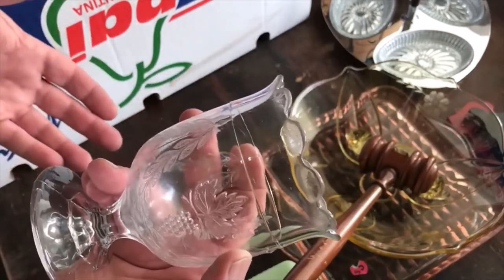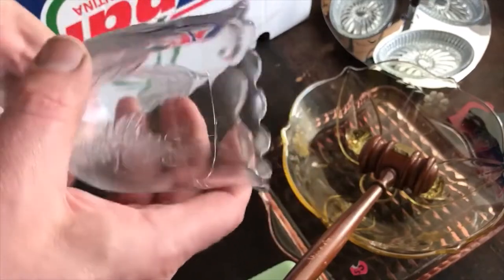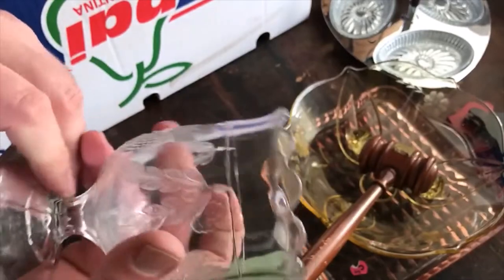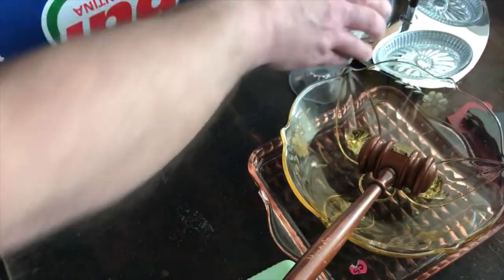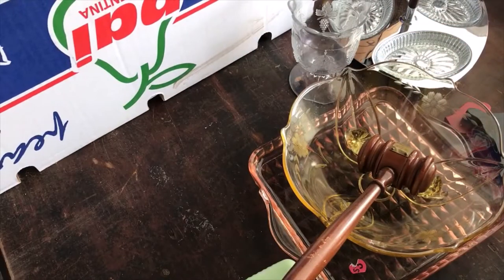It's about a hundred and twenty years old, maybe older. Probably Canadian pressed glass — I don't know what pattern it is. I might have a couple of different buyers for it, but it's not a big seller for me.